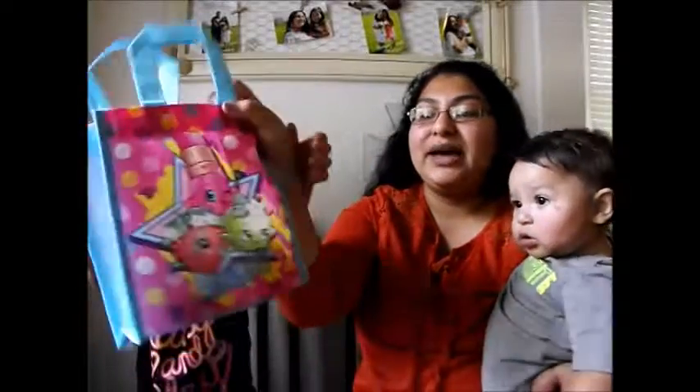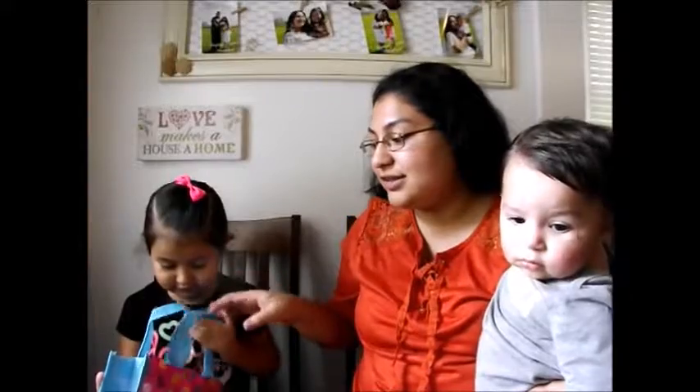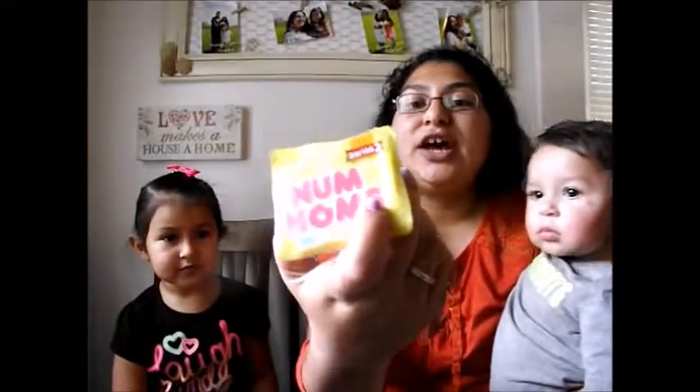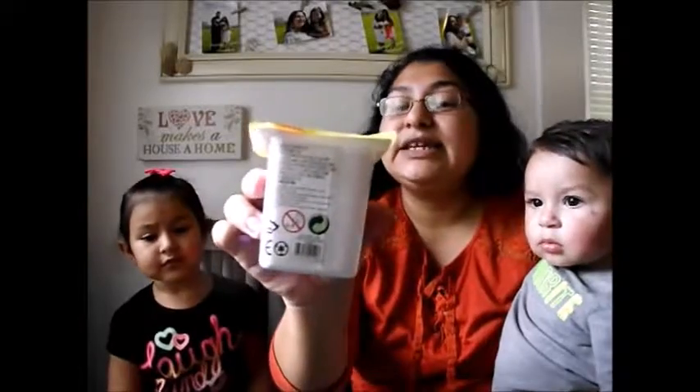She got a cute little bag from Shopkins that all her toys can be held in, so it's perfect. So let's see what did you get, Miss Emma, and if I don't remember the names I'll show you the packaging.